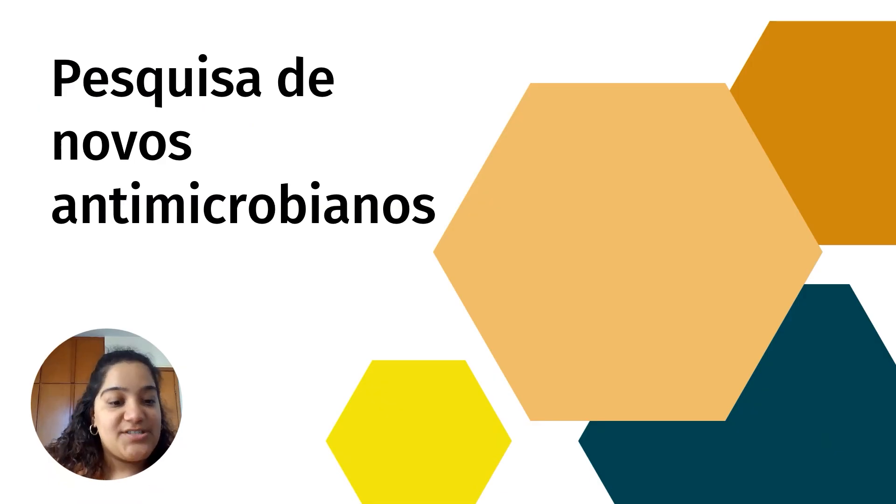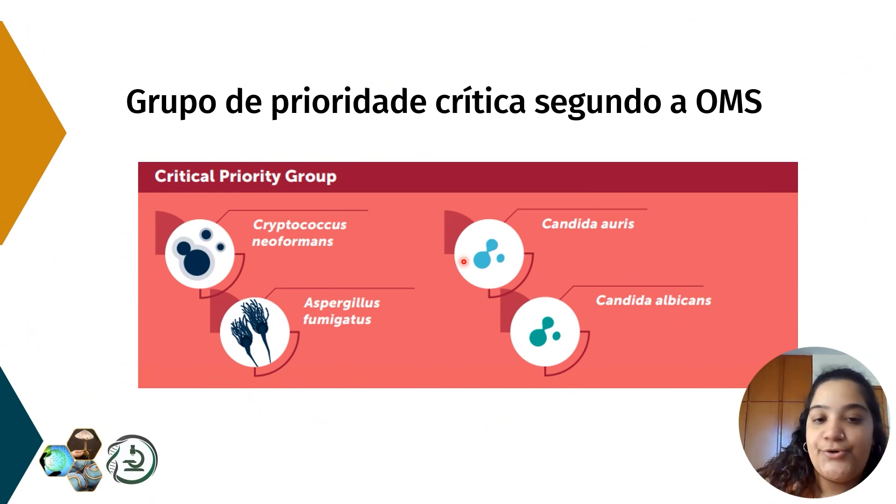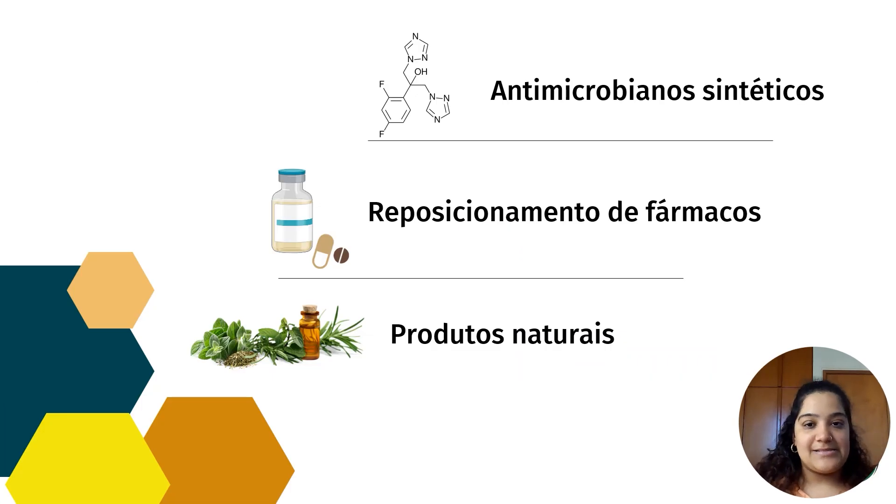É por conta do aumento das resistências que a pesquisa por novos antimicrobianos se faz necessária. Em 2022, a Organização Mundial da Saúde classificou Cryptococcus neoformans, Candida auris, Candida albicans, Aspergillus fumigatus como grupo de prioridade crítica na busca por novos antimicrobianos e novas alternativas terapêuticas. A busca por novos antimicrobianos se subdivide em três pilares: antimicrobianos sintéticos, reposicionamento de fármacos e aplicação de produtos naturais na terapia.